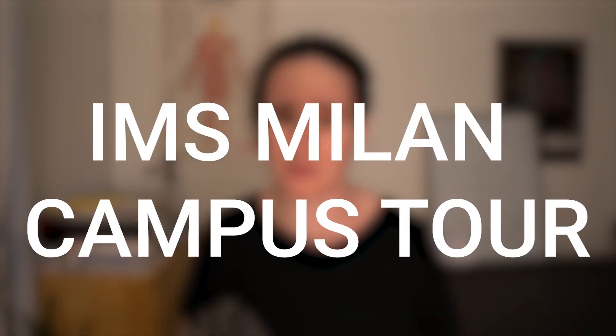Hi guys, welcome back to the channel. Today we'll be continuing our series of IMS campus tours by finally doing Milan, which I think might be one of our most requested ones along with Sapienza.